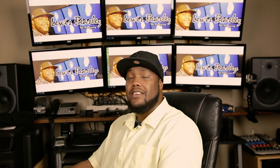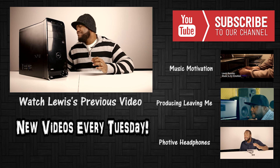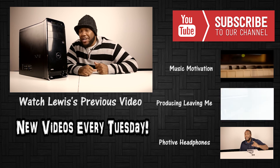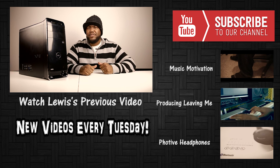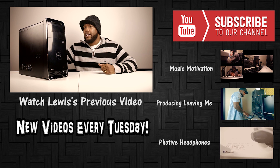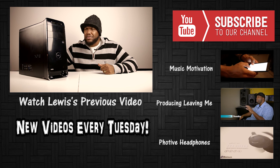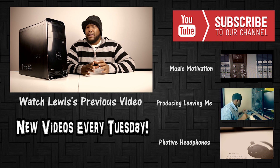So that concludes the three tech deals you can find on Amazon under 100 bucks. If you want to see more videos like this, just comment below and let me know, and I will definitely do more. Thank you guys for tuning in, and I will see you in the next video.